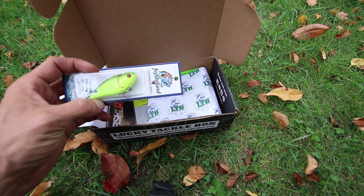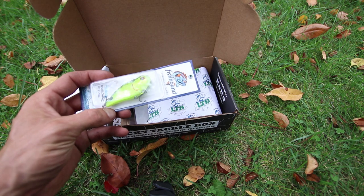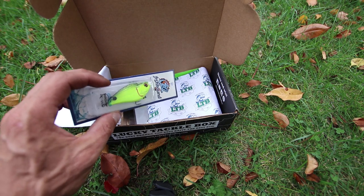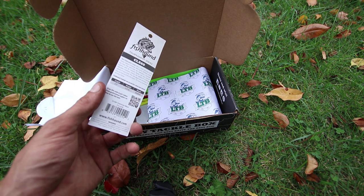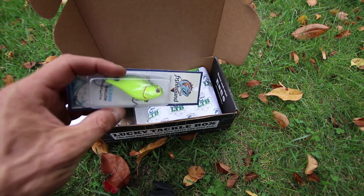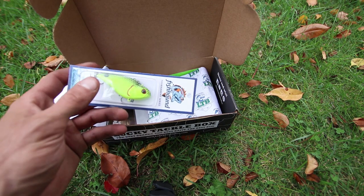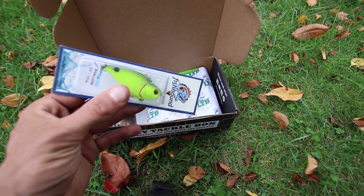You have a Lipless Crankbait by Fishhound. It's a shallow lipless crankbait, 2 and a half inches, half ounce. Of course I love half ounce lipless crankbaits. It's a Chartreuse Black from the Fishhound Tournament Series. When the water is stained or muddy, especially in the fall or spring, I'd use this for sure.